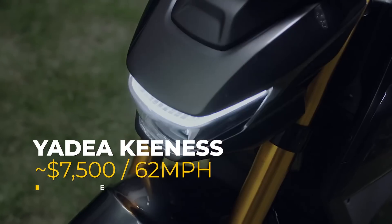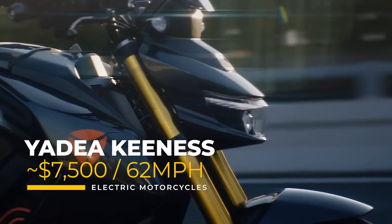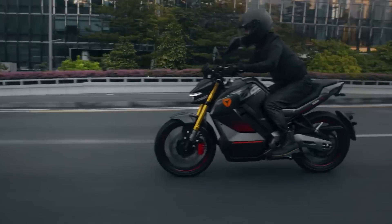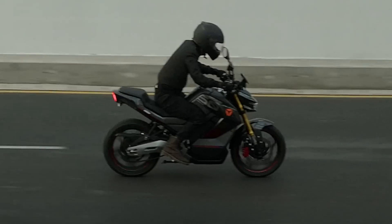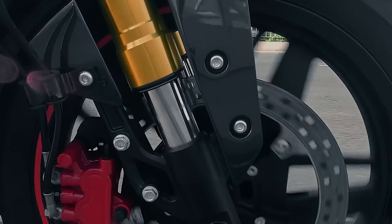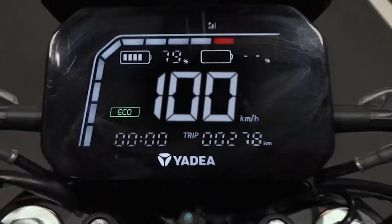At $7,500, converted up from 7,000 euros and available in European and Asian markets, is the Yadiyah Keenness. Operating on a 72-volt battery system and delivering a peak output of 10 kilowatts, or about 14 horsepower, the Keenness can deliver an impressive 300 newton-meters of torque directly to the wheel. The design of the Keenness is inspired by fighter jets, featuring sharp lines and an aggressive stance that appeals to younger riders.